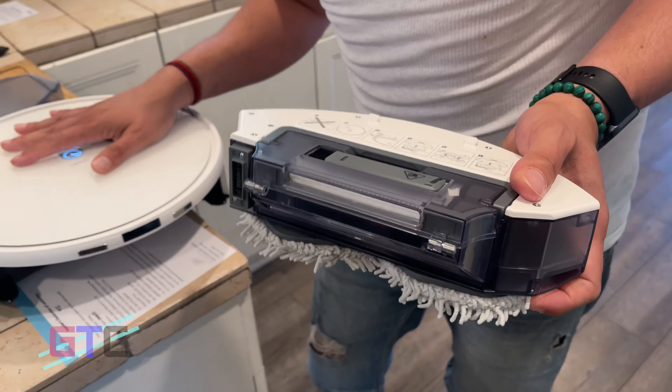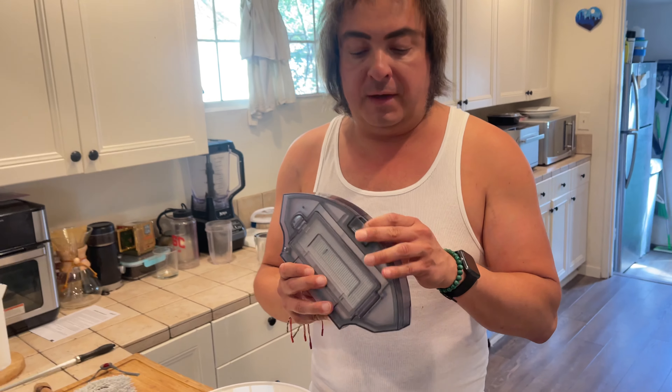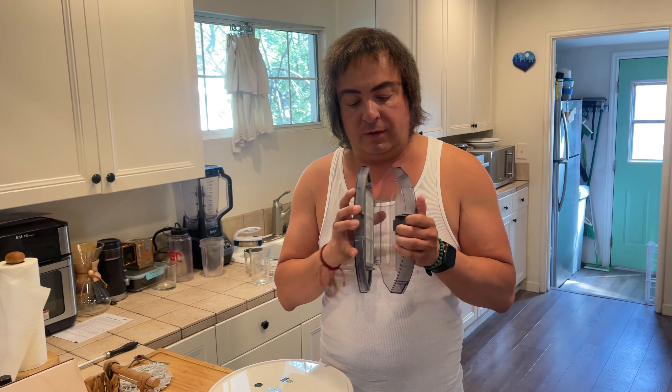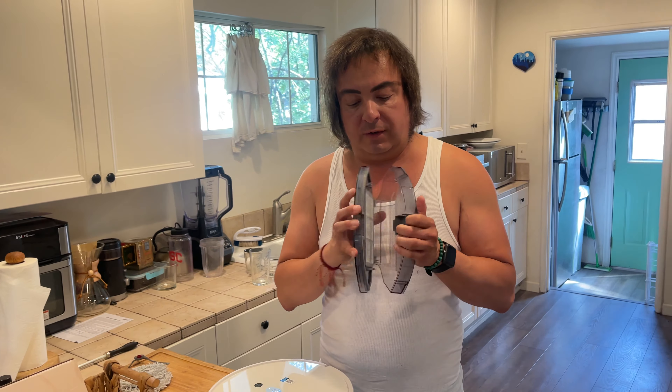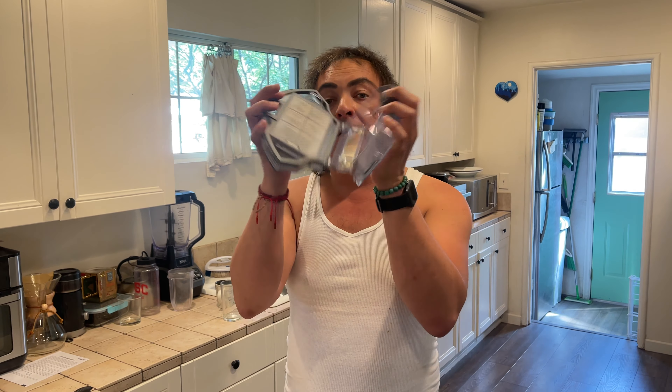Later on, we're going to use the dust bin in place of the mop bin, and we'll be able to show you how this works. There's a filter built in right there, which you can clean with water over your sink and let dry after every use or as needed. And here's your 750 milliliter space — a lot larger than many other comparable vacuums at a higher price — with much capacity to use here for dust cleaning on hardwood floors and on carpeted floors.